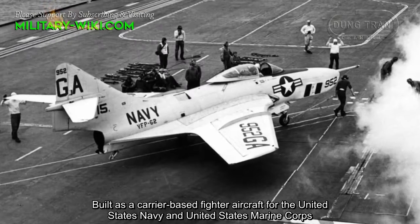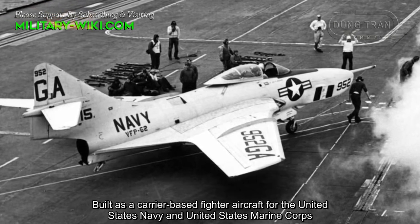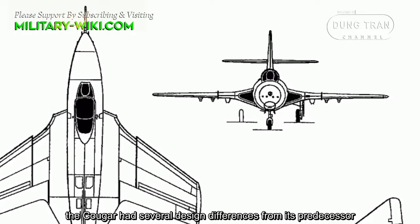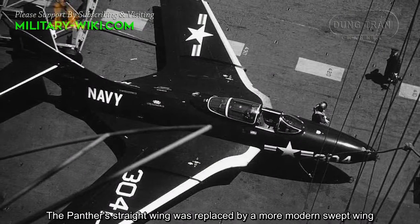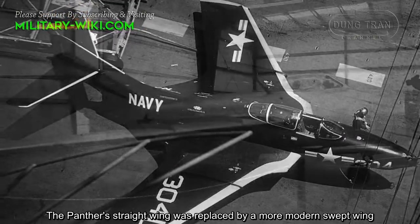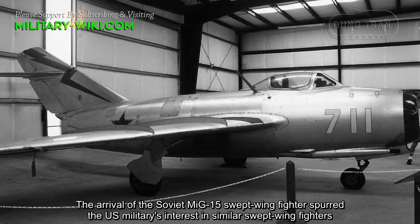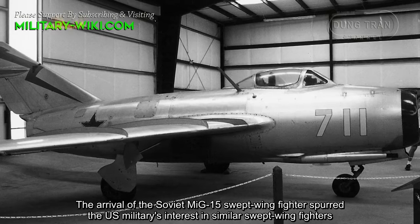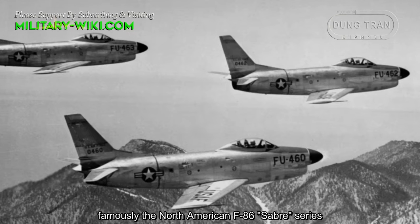Built as a carrier-based fighter aircraft for the United States Navy and United States Marine Corps, the Cougar has several design differences from its predecessor. The Panther's straight wing was replaced by a more modern swept wing. The arrival of the Soviet MiG-15 swept-wing fighter spurred the U.S. military's interest in similar swept-wing fighters, most famously the North American F-86 Sabre series.